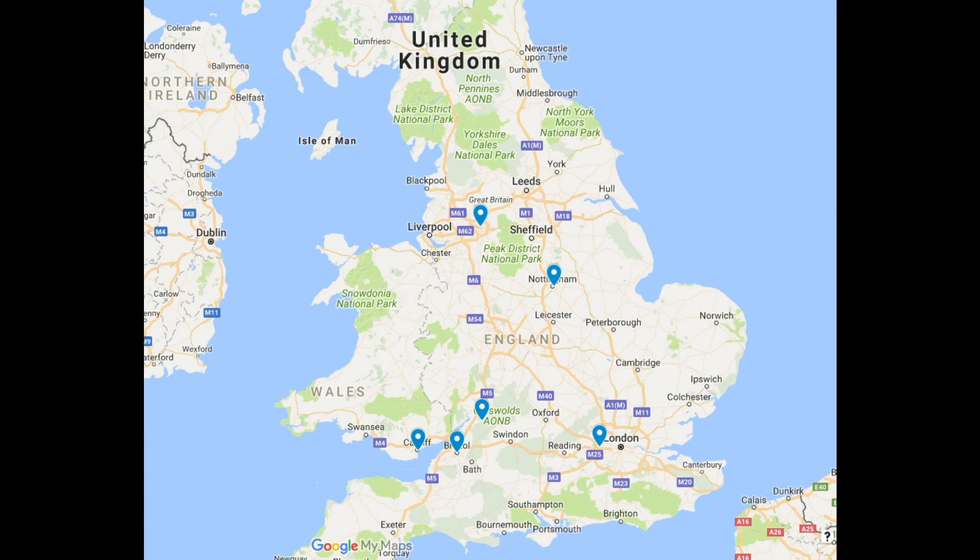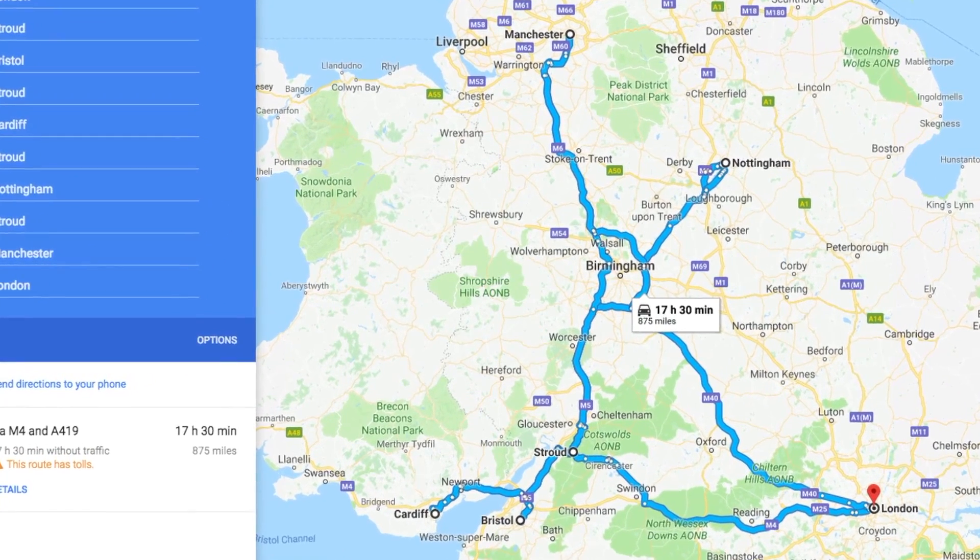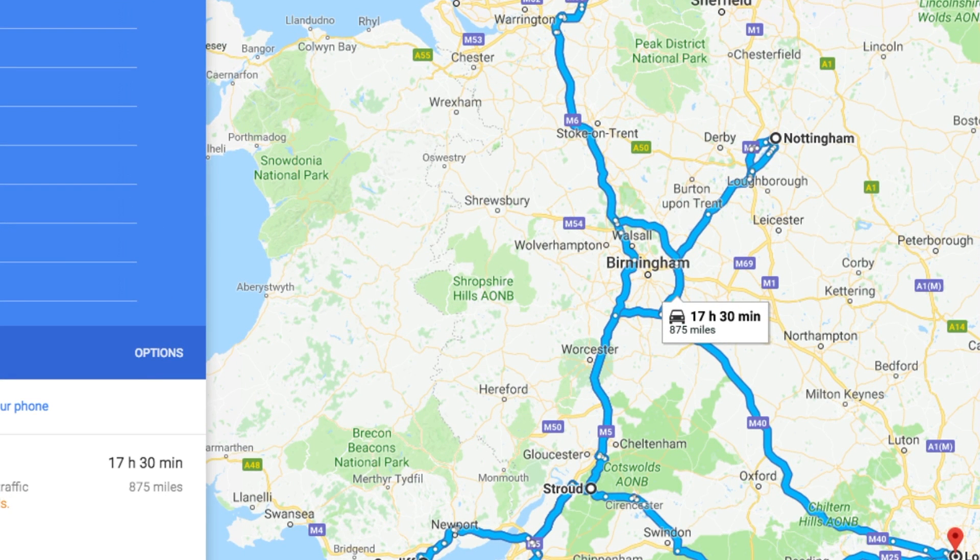In the week we had the car, we had to drive from where I live in Stroud in the southwest of the UK, to Bristol, Cardiff, Nottingham and Manchester. The total route, including pick-up and dropping off of the Tesla, went something like London, Stroud, Bristol, Stroud, Cardiff, Stroud, Nottingham, Stroud, Manchester, London. There was a lot of travelling. In total, we covered more than 850 miles in the week we had the car.